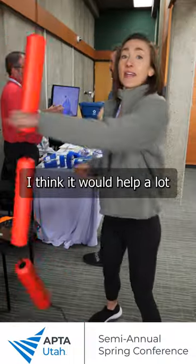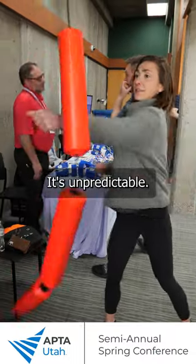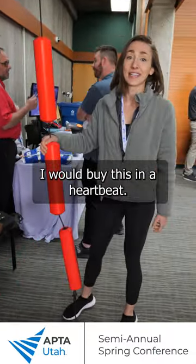I'm a physical therapy assistant. I think it would help a lot with coordination, with agility. It's unpredictable. I would buy this in a heartbeat.